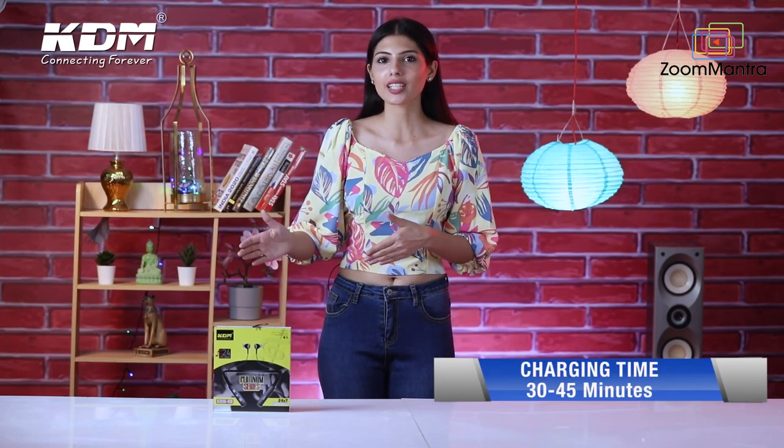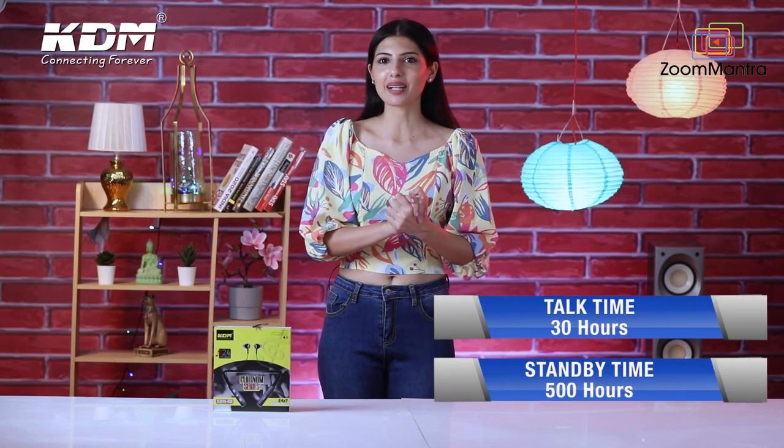You have to charge this stylish neckband for 30 to 45 minutes and this will give you 30 hours of talk time and 500 hours of standby time.